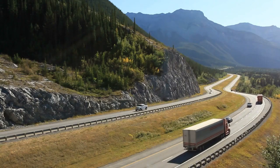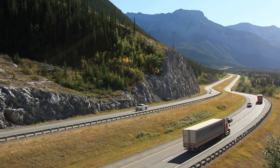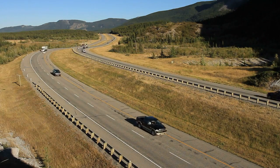Hey everyone, welcome back to my channel. Today, we're diving into the exciting world of Canadian truck drivers and exploring how they master the fast highways, especially when it comes to handling bends and adhering to speed limits. It's a thrilling journey, so buckle up and let's hit the road.